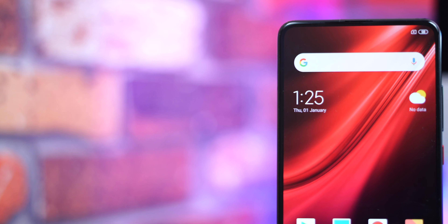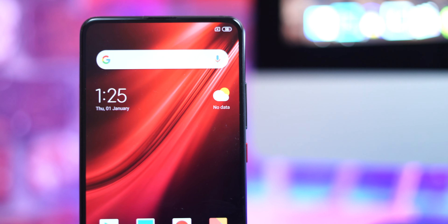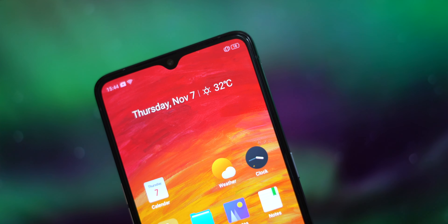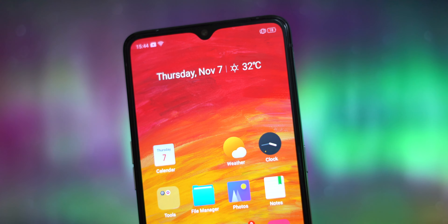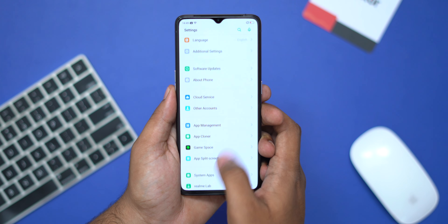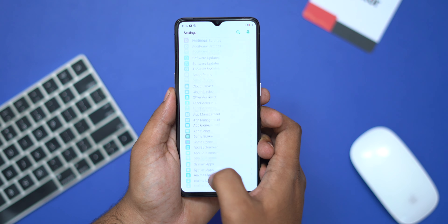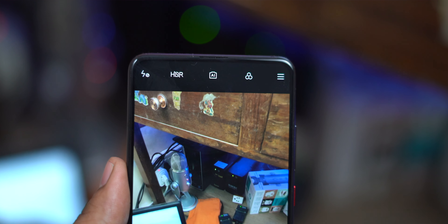Next we are going to look at the display. Both phones have a Super AMOLED display and both are very good, but the Realme display compared to the Redmi will be brighter. In the Realme we have a 90Hz display panel, which is very good for day-to-day usage and gives you the best experience.